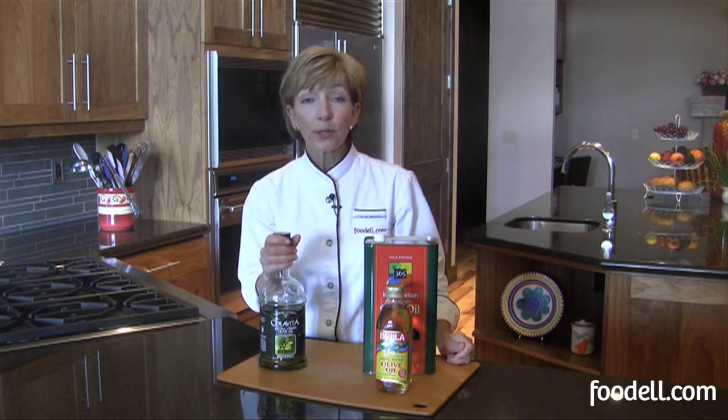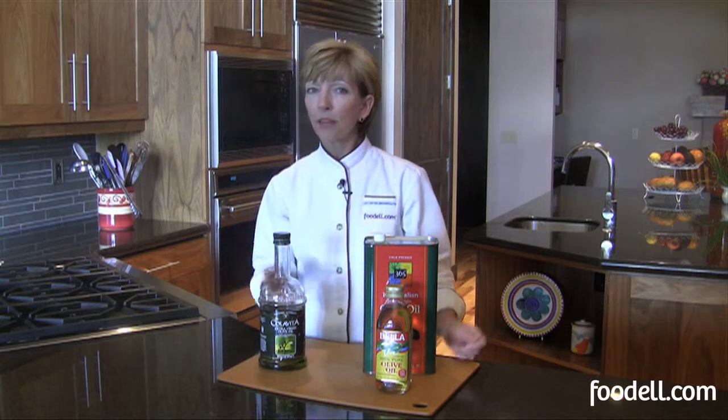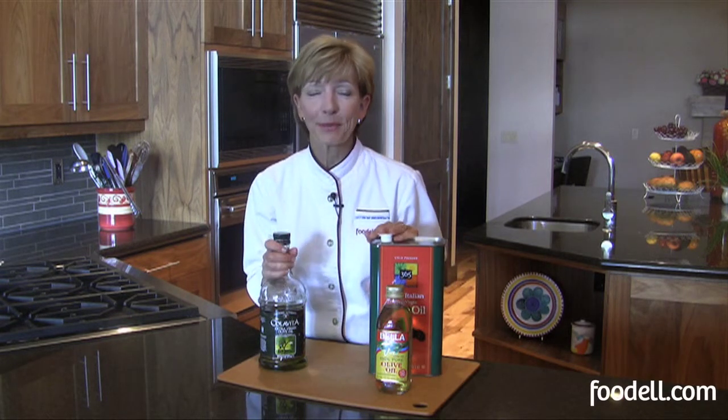Enjoy your olive oil. Go to some olive oil tastings. Find one that you love and use it all the time. Bon appétit.